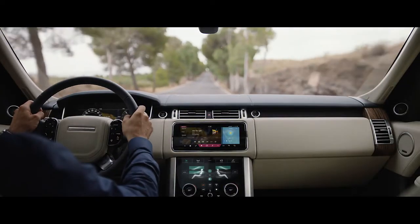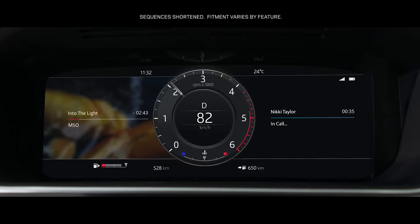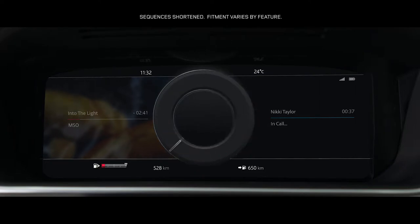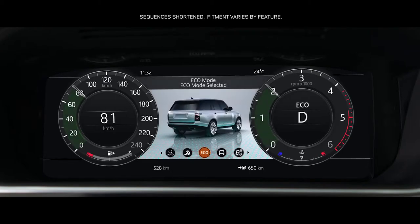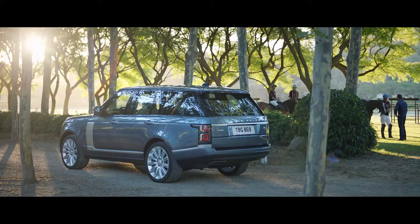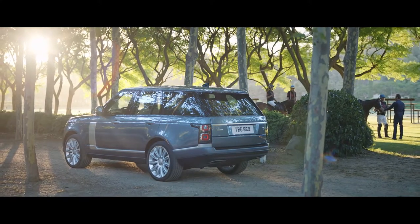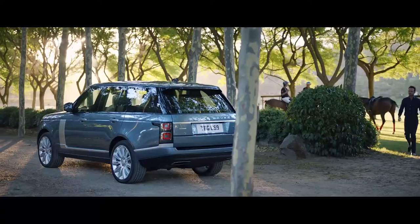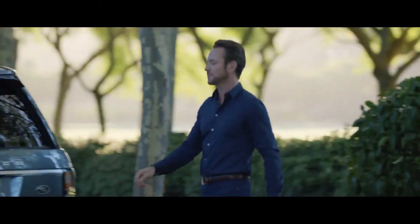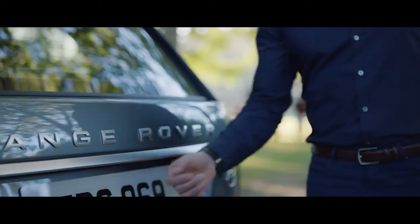The 12.3-inch high-resolution full-color interactive driver display has four different layouts, which can be tailored to suit the driver's preference and deliver the key information required. The Range Rover activity key is a durable waterproof wristband that allows the user to lock and unlock the vehicle without having to carry their key fob.